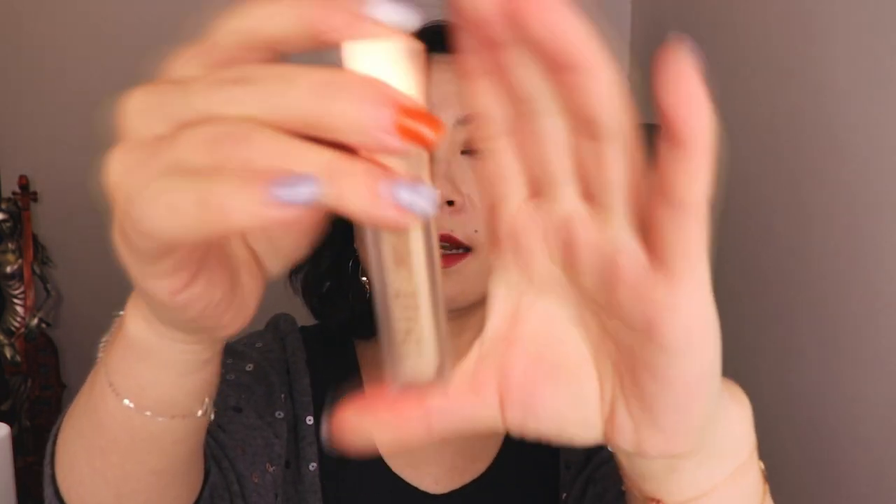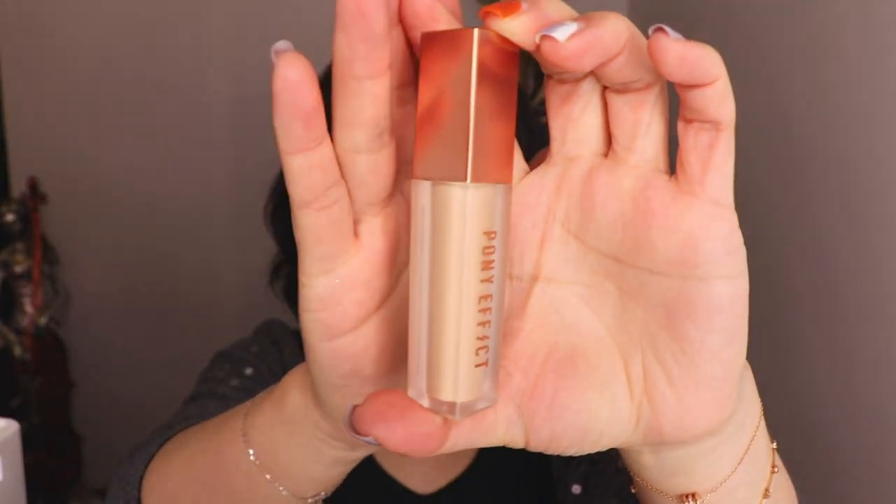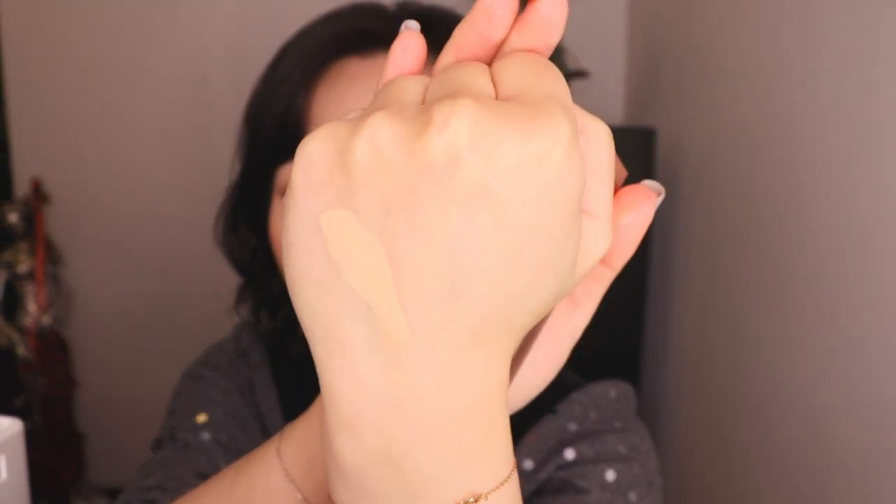Now let's open the concealer. This is the concealer in Rosy Ivory. I like the packaging — it's a matte bottle with a golden lid. I think it would look nice for the under eye area, but it's very natural and has a little bit of yellow tone in there. Now to compare with the other one, Natural Ivory.